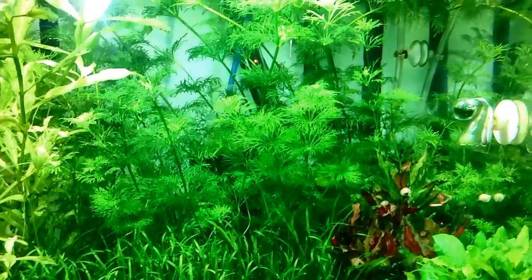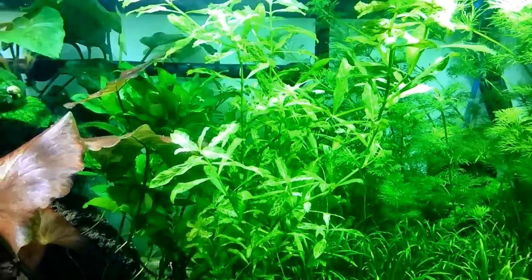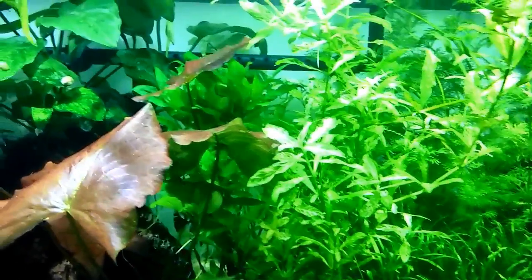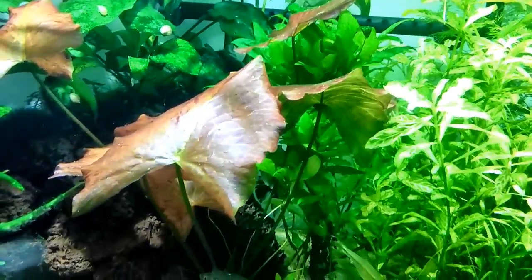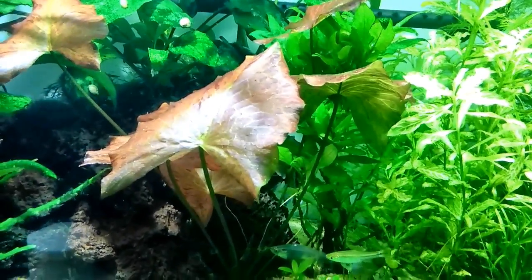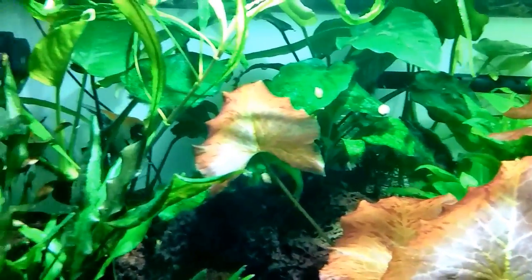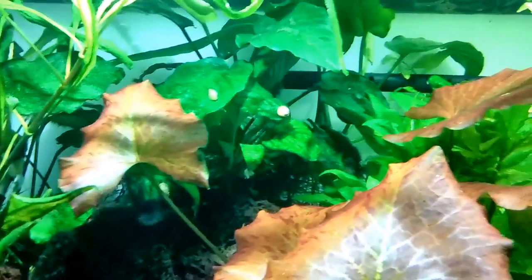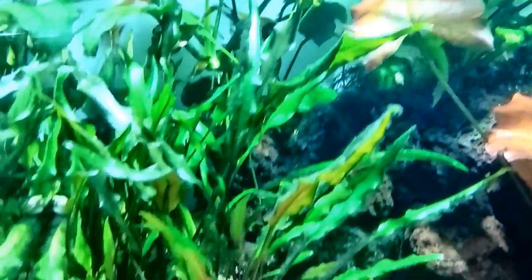The blixa, as always, is looking beautiful. The limnophilia aquatica is still a little leggy — I think I'm going to have to up my dosing on my fertilizers. Over here we've got the sunset hygro, which is in bad need of a trim, and some hygro in the back. The red tiger lotus is, as usual, doing well.